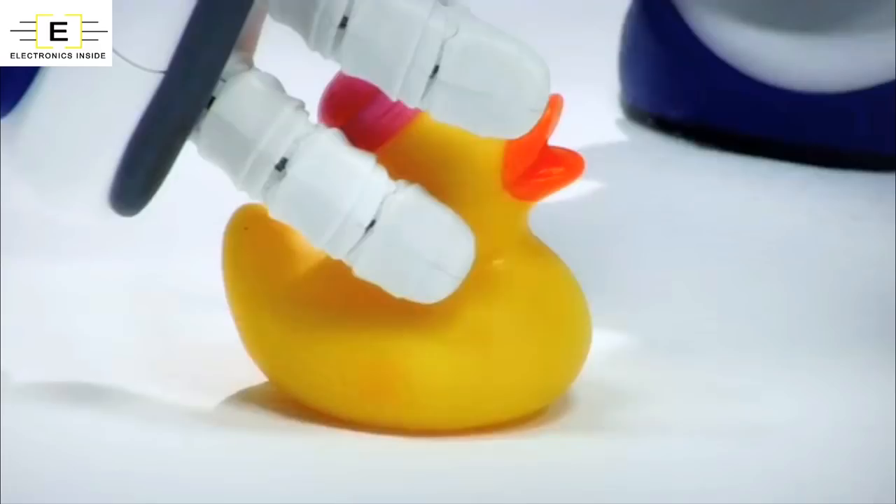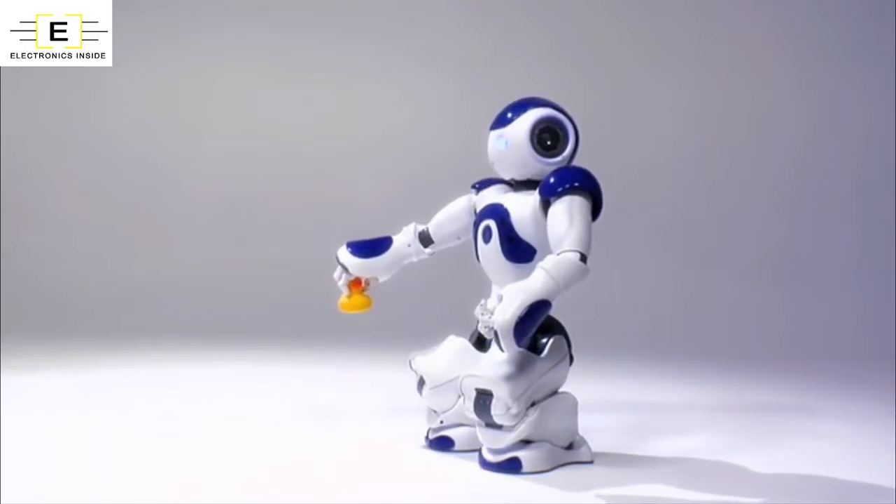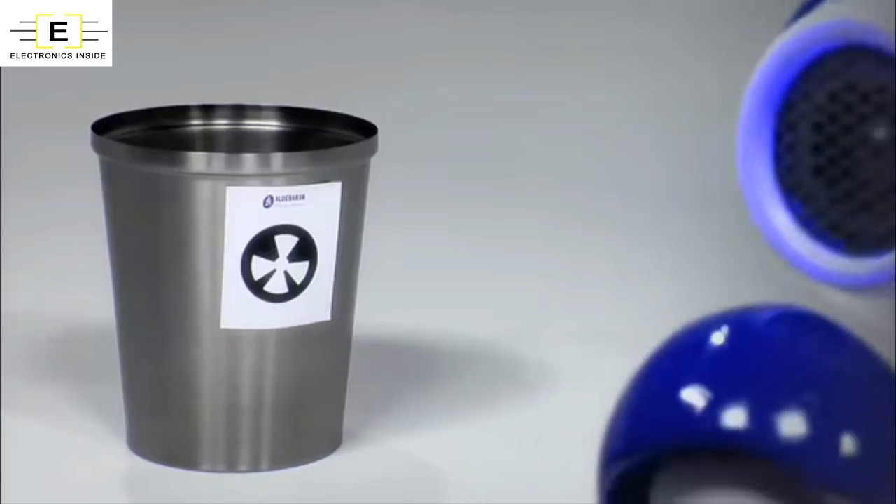With his four directional microphones and loudspeakers, NAO interacts with humans in a completely natural manner by listening and speaking.